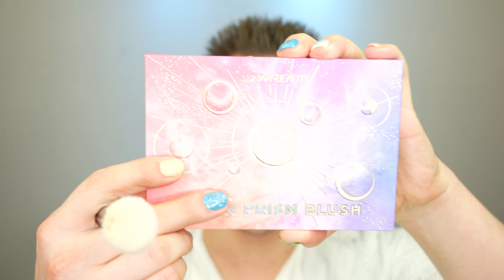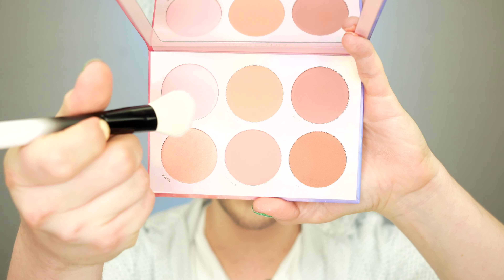Now it's time for blush, so we can add a little bit of color to these cheeks. For powder blush today, we're using the Lunar Beauty Moon Prism Blush Palette in shade Pink Moon — I love how Manny MUA got the trendy pink blush before it was a trendy pink blush. I'm just adding this shade everywhere I added the cream blush: across the bridge of the nose, the chin, and right above the temples. And finally, to lock everything in, I'm using the NYX Matte Finish Setting Spray. Now we just let this dry a bit.